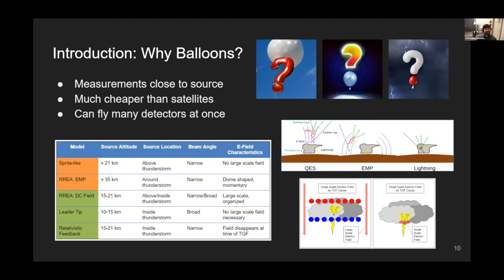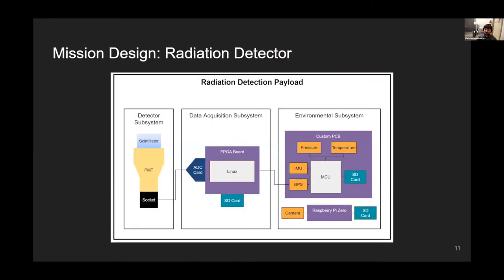The radiation detection payload has three subsystems: the radiation detector itself, a data acquisition subsystem that captures all radiation data and saves it to an SD card, and an environmental subsystem that records pressure, temperature, IMU, and GPS so we know where we are. We also have a Raspberry Pi Zero to record 1080p color video facing down from the payload.